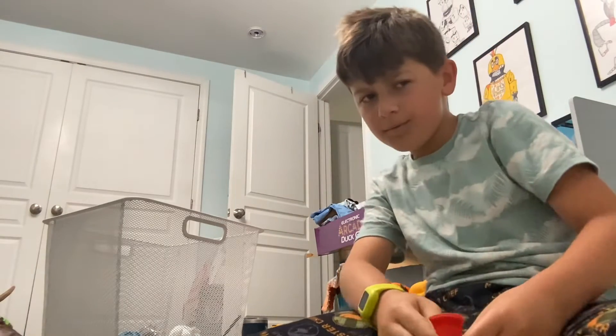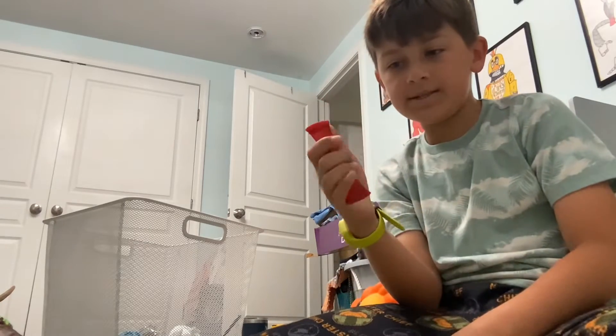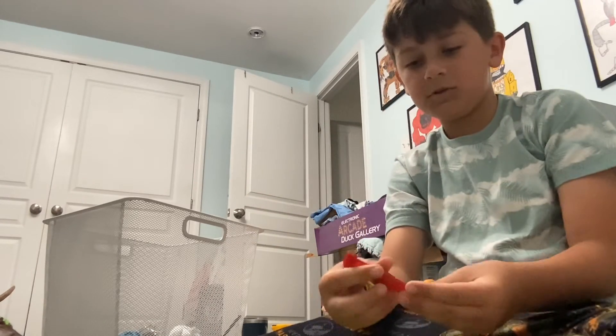Number two is these guys. They don't make any noise except this little sound. They're pretty good because you can push the ball up, push it down and up, then down and then up. It's pretty fun — good fidget.